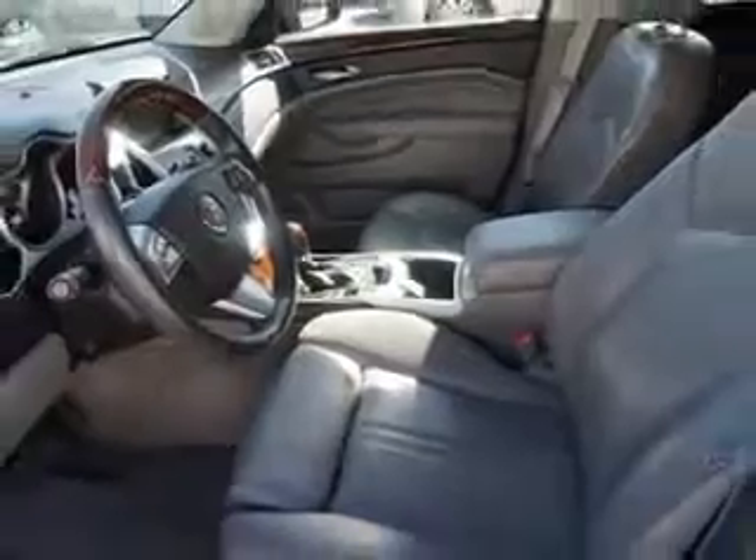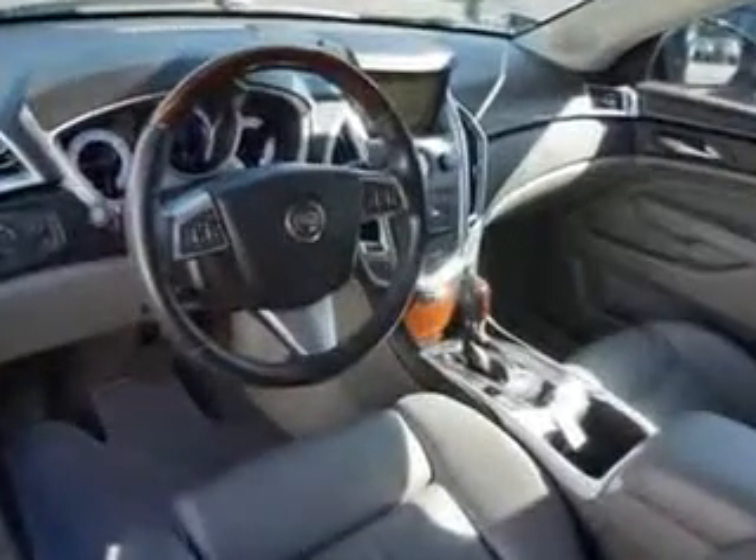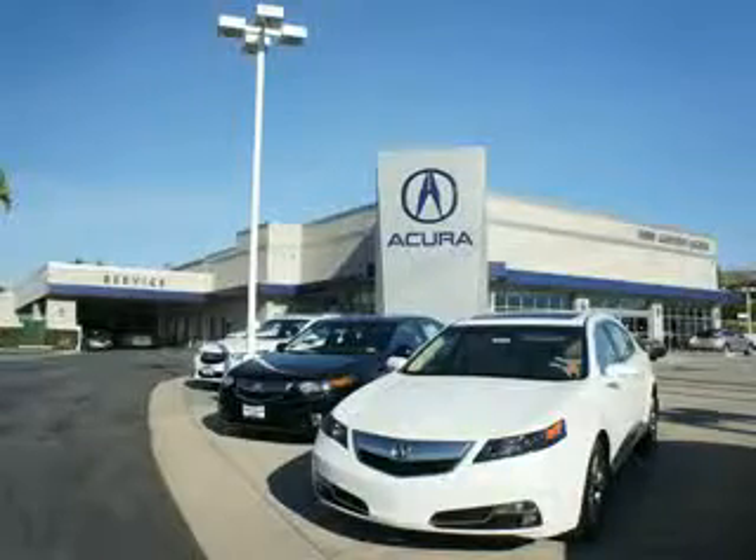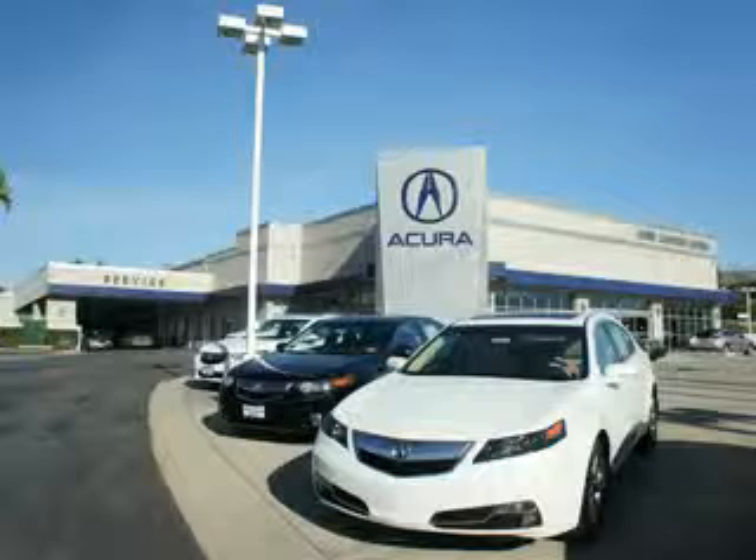Enjoy the drive and have peace of mind in this 2010 Cadillac SRX. See us at We're Canyon Acura today. At We're Canyon Acura, you can be sure you'll get the right vehicle for the right price. And that's just the beginning — get the respect and great price you deserve.